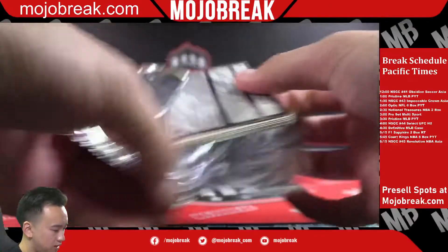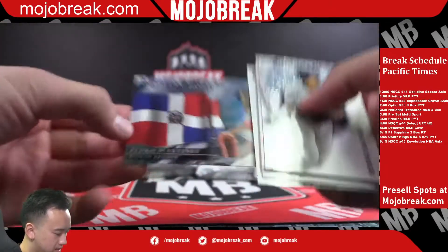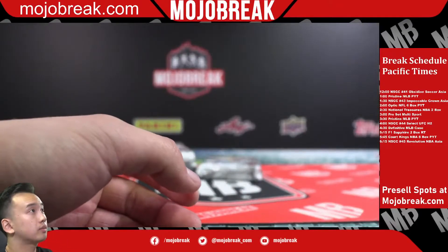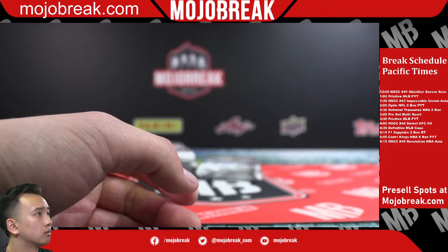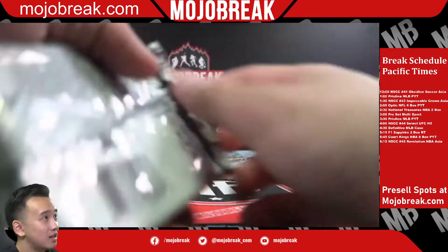I know we need some last-team magic right now — we need some mojo. Pedro Martinez. Man, people are taking spots in other breaks guys — 19 spots left in Obsidian Soccer.